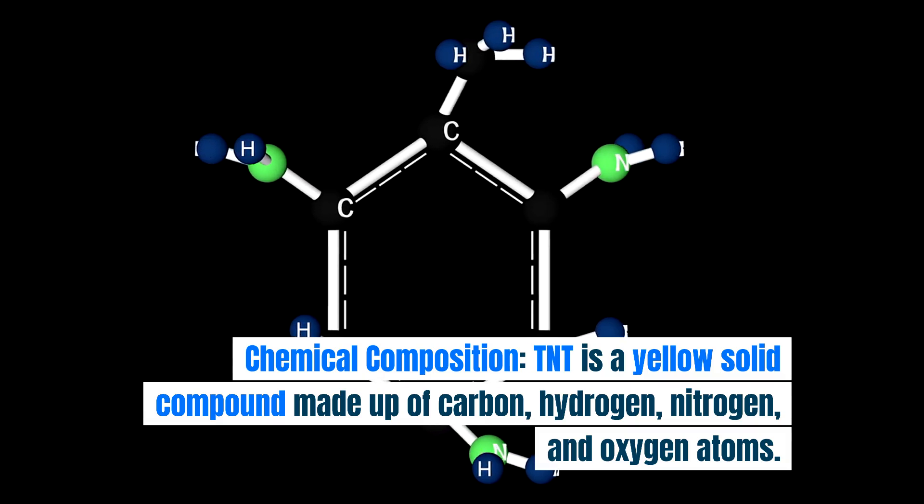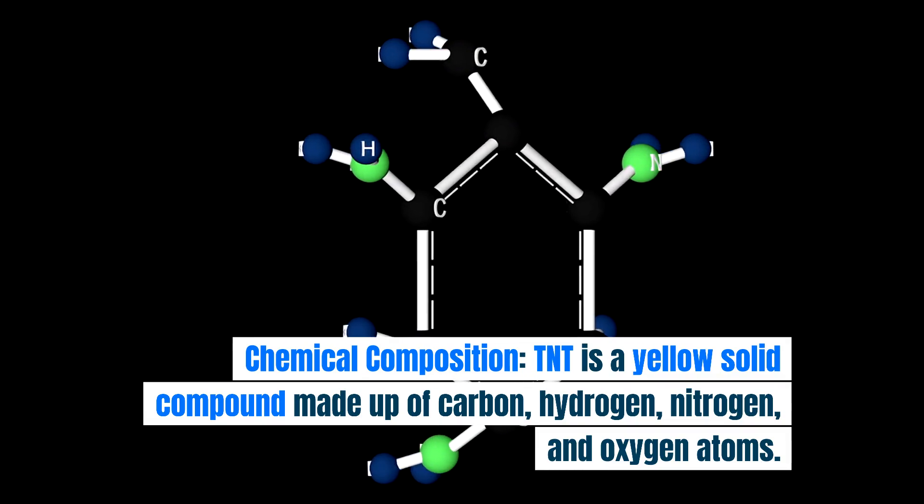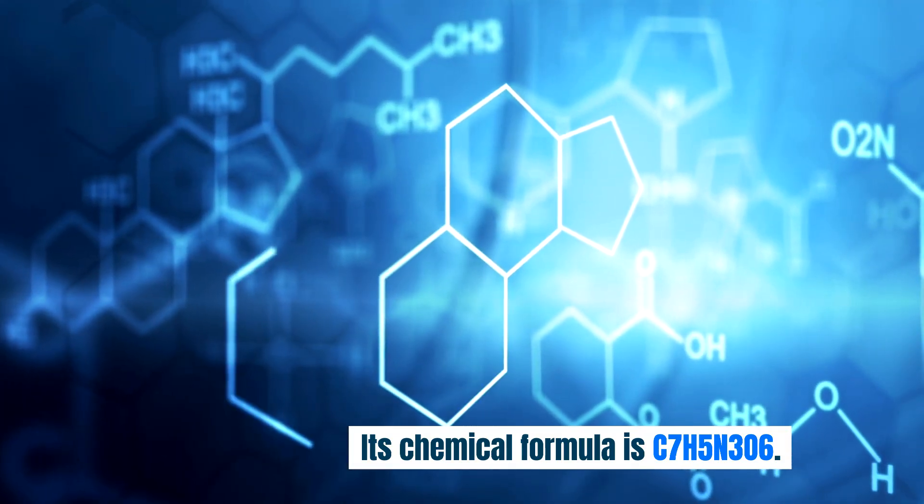Chemical composition. TNT is a yellow solid compound made up of carbon, hydrogen, nitrogen, and oxygen atoms. Its chemical formula is C7H5N3O6.